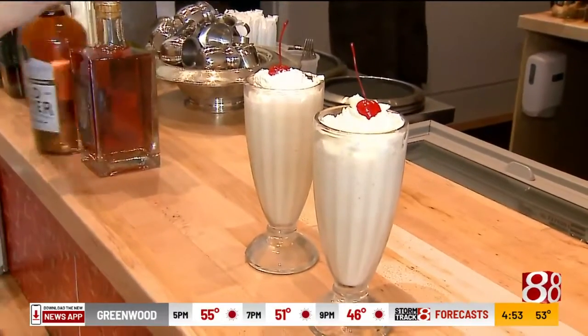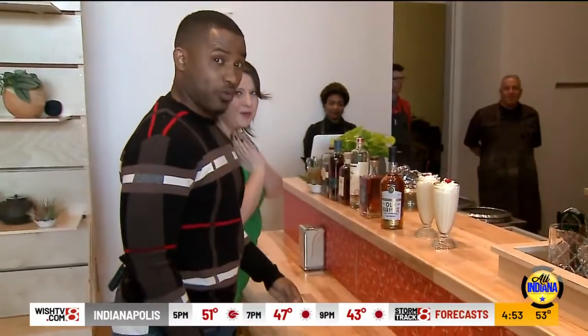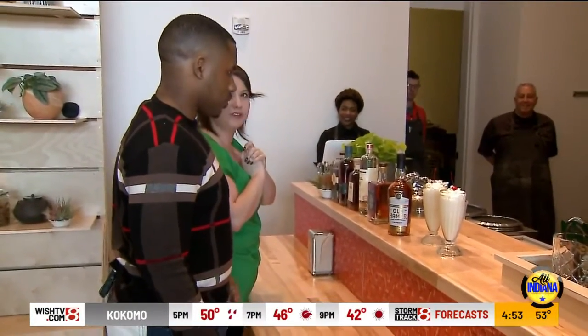If you're feeling a little crazy, you can get it with Old Hamer from West Fork Whiskey Company. We didn't put any alcohol in these for us, but that's been a fan favorite over the weekend.